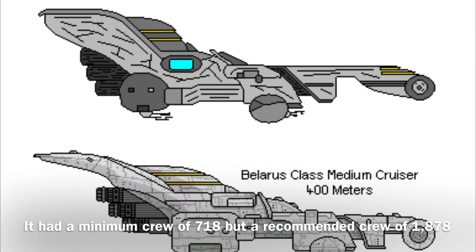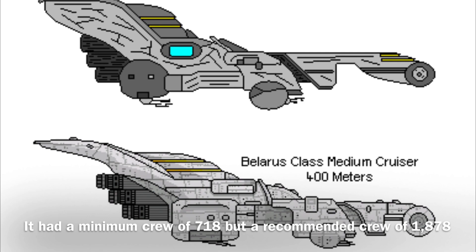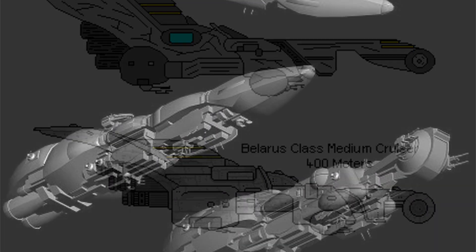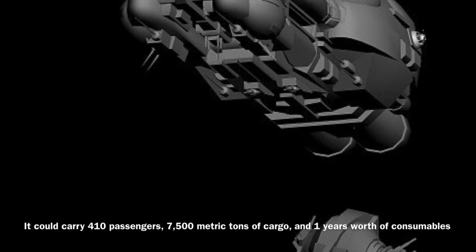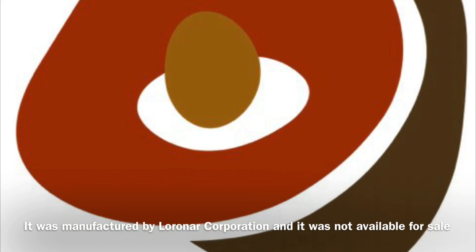The Belarus-class could be operated by a minimum crew of 718, though it required a much larger crew of 1,878 in order to operate effectively. The vessel could carry 410 passengers, 7,500 metric tons of cargo, and one year's worth of consumables. The Belarus-class was manufactured by Lorner Corporation, and it was not available for sale.